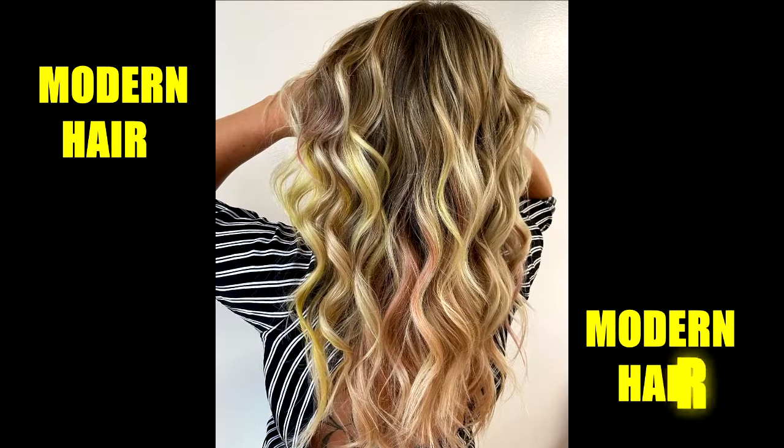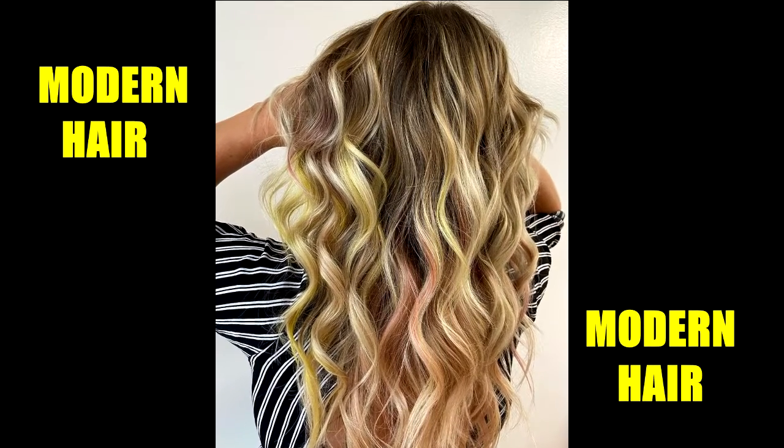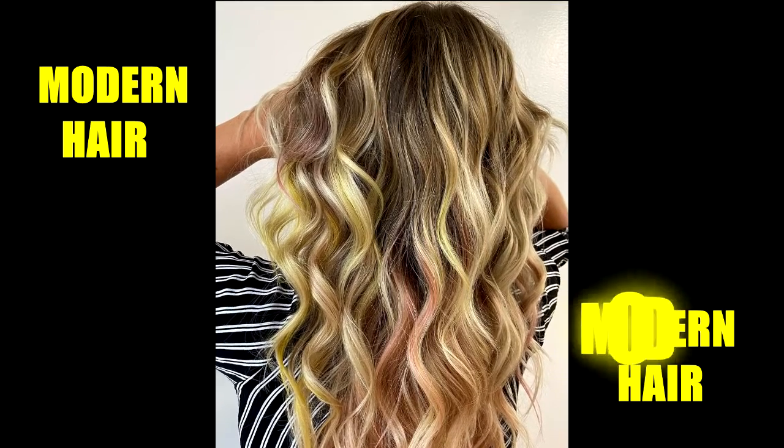If you want to make your ombre even bolder, try adding pink highlights. Here, the brown to blonde ombre is given an extra cool look with the addition of pink streaks down the ends.